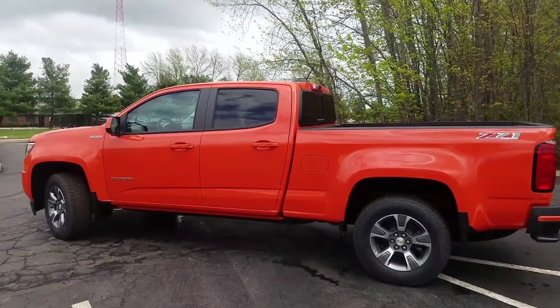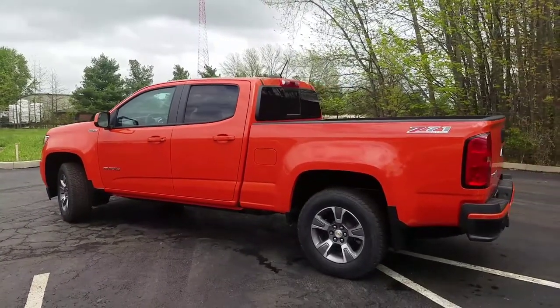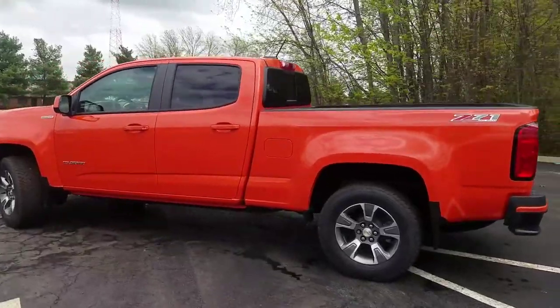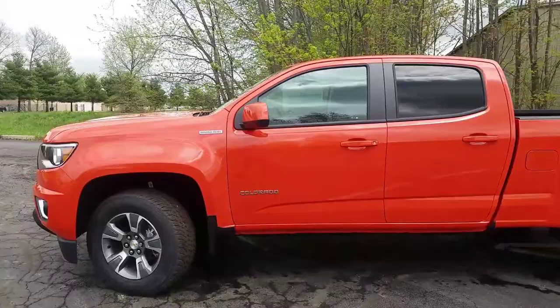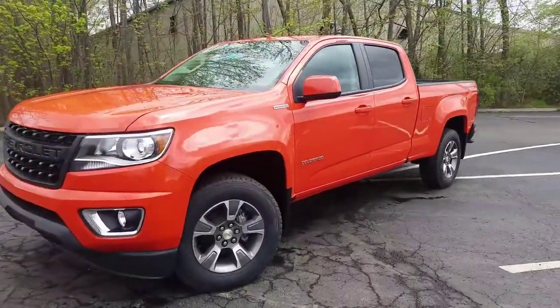I wasn't sure how I'd feel about orange when I first saw it, but this thing is really growing on me. We do have a ZR2 in the same color as well, and lots more inventory online. If you'd like to buy this truck, please comment down below or send me an email.